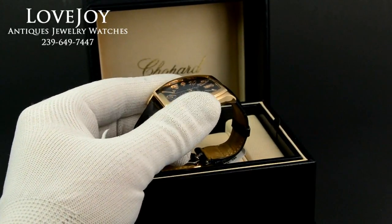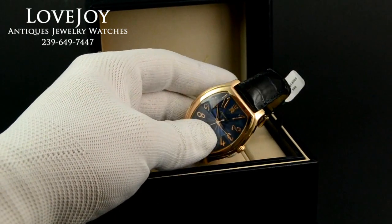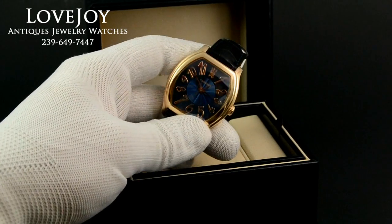The watch has been inspected and certified by our master watchmaker to be 100% authentic and running well. It comes with a full one-year warranty from our store.